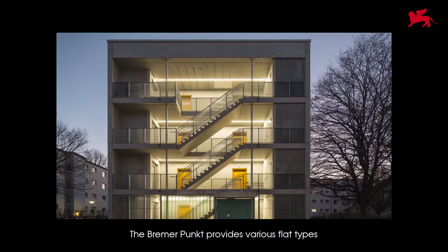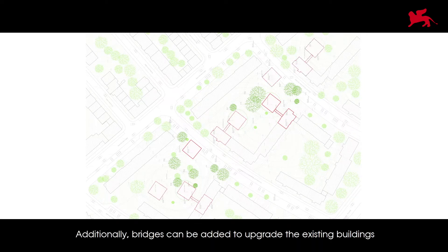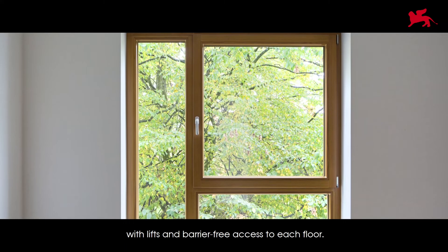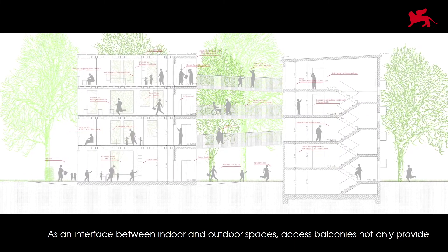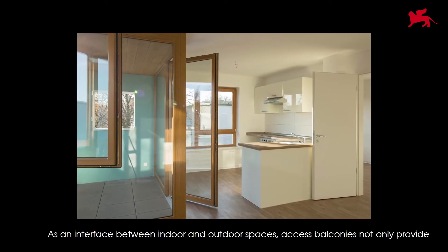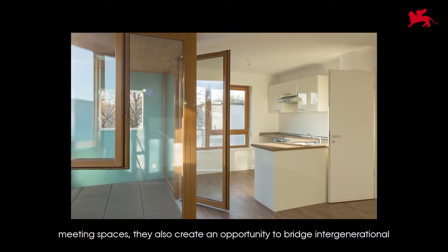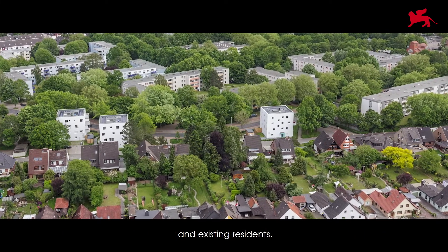Brema Punk provides various flat types and barrier-free housing to the neighborhood. Additionally, bridges can be added to upgrade the existing buildings with lifts and barrier-free access to each floor. As an interface between indoor and outdoor spaces, access balconies not only provide meeting spaces, they also create an opportunity to bridge intergenerational gaps and connect existing residents.